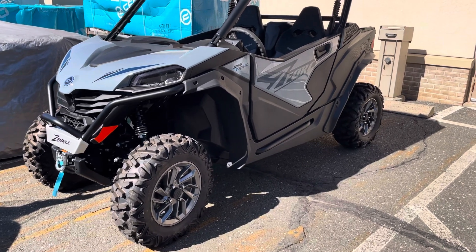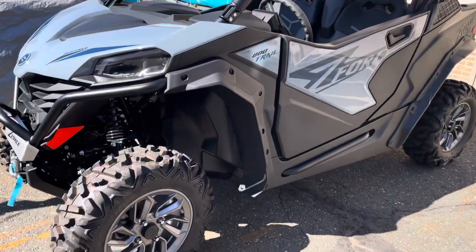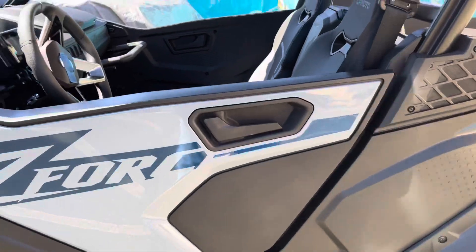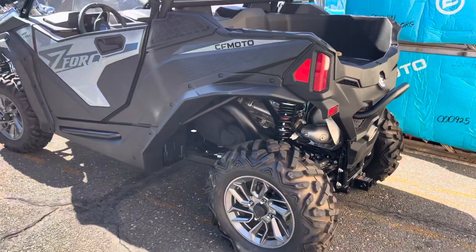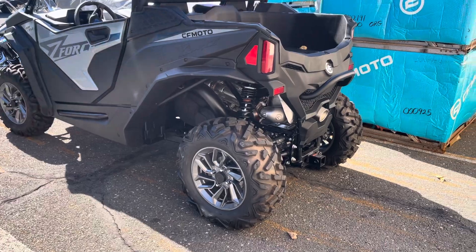62 horsepower, 3,500 pound winch, automotive grade paint finishes — all standard equipment. Alloy wheels, automotive-like half doors, electronic power steering with tilt wheel, a roof — all standard equipment. Liquid-cooled, fuel-injected, V-twin, 800cc engine, and a trailer receiver.